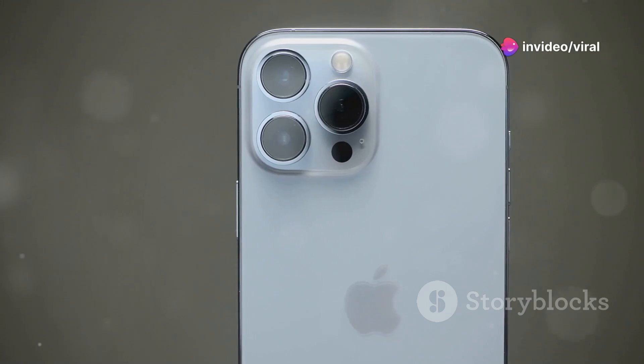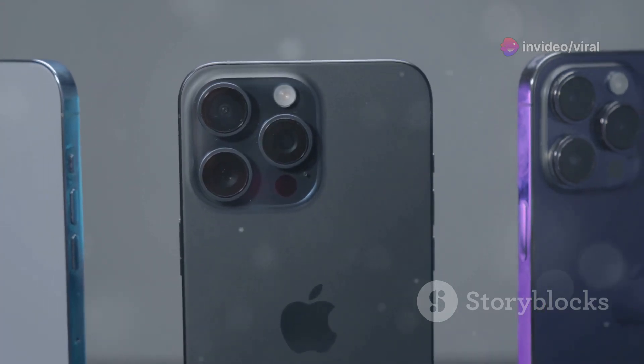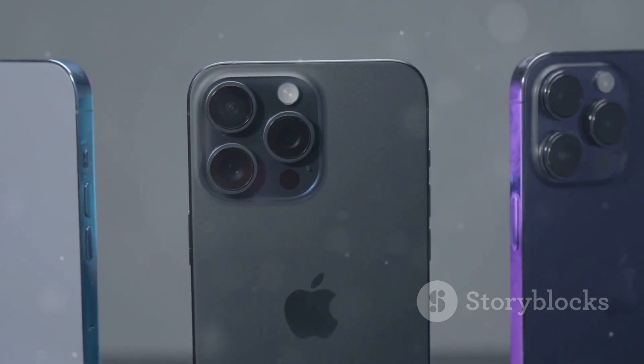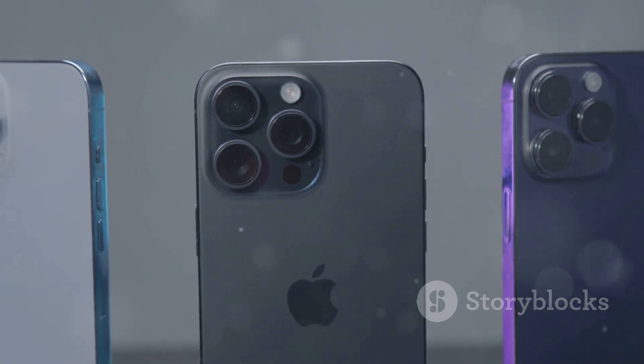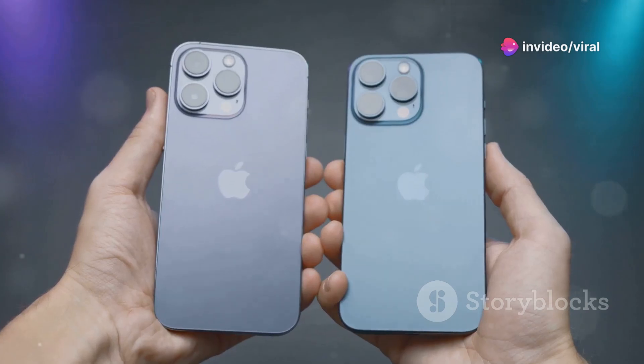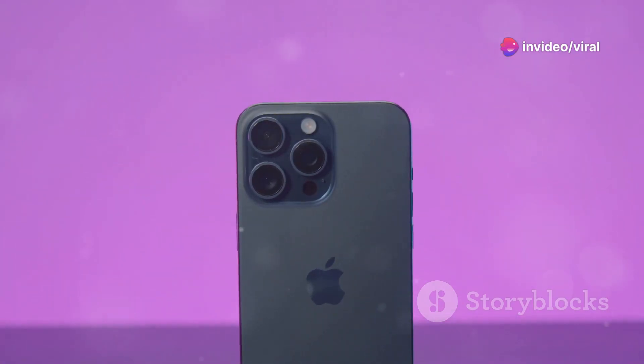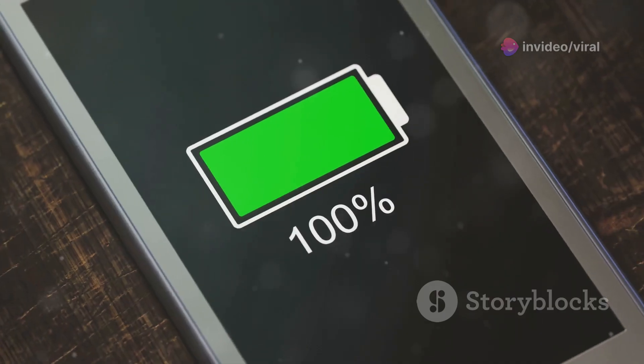Camera enthusiasts, you're in for a treat. The iPhone 16's camera system includes a triple-lens setup with improved low-light performance and AI-enhanced photography. Think crystal-clear night shots and vibrant, true-to-life photos during the day. And the video capabilities? 8K recording at 30FPS. Yeah, you heard that right.